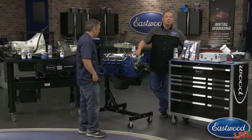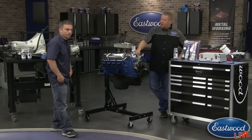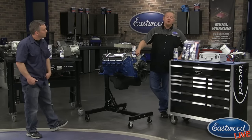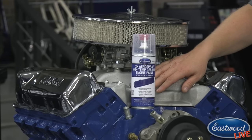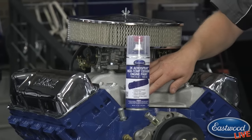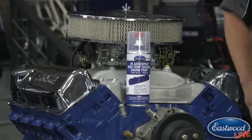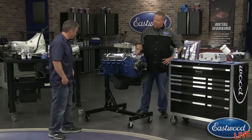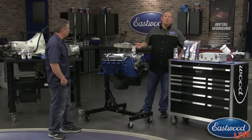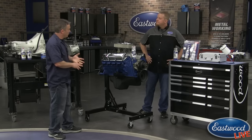Before putting the Edelbrock intake and carb setup back on, we sprayed the bare cast aluminum with 2K clear. This blocks the porous areas of the open aluminum so dirt and grease won't stick to it. After almost a year on there, barely anything stuck to it — just brushed it off and bolted it back on.